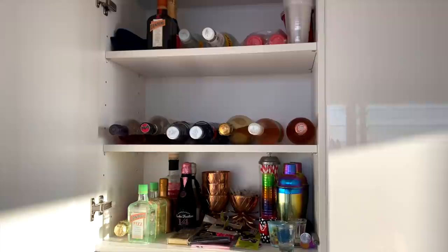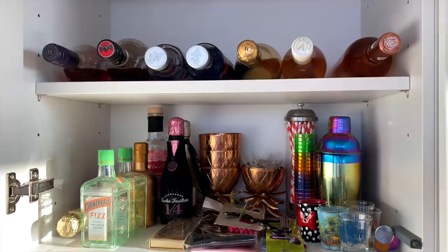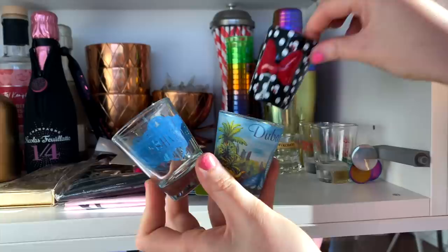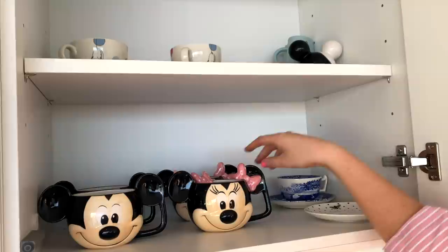There's one cupboard I really want to show you — this is our party cupboard, for when we have all of our friends over. Look at these shot glasses we have: Nashville, Dubai, Disney. There's a lot of alcohol in there. This is our mug cupboard — we have some Disney mugs which are really cute, and we have our Chip mug and teapot up there.